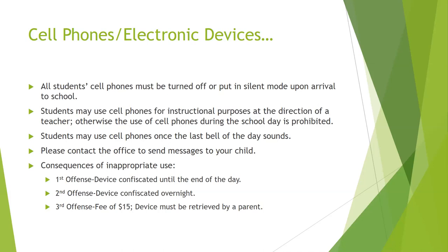The cell phone consequences are as follows: a first offense results in the device being confiscated until the end of the day. A second offense means the device is confiscated overnight. A third offense incurs a $15 fee to retrieve the device, and we ask that a parent come to retrieve it.